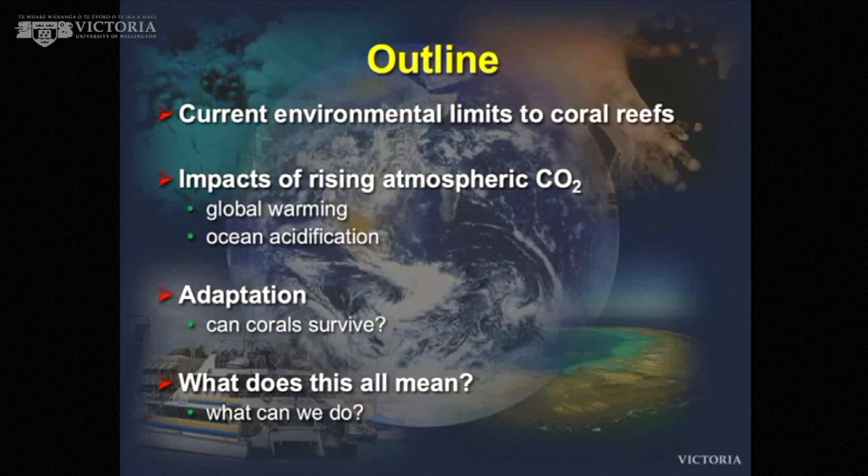The last thing I'm going to focus on is what does it all mean and what can we do? I talk about material that students at undergraduate level find terribly depressing, so I'm going to try and finish on a relatively positive note with a couple of ideas of how we might save reefs.